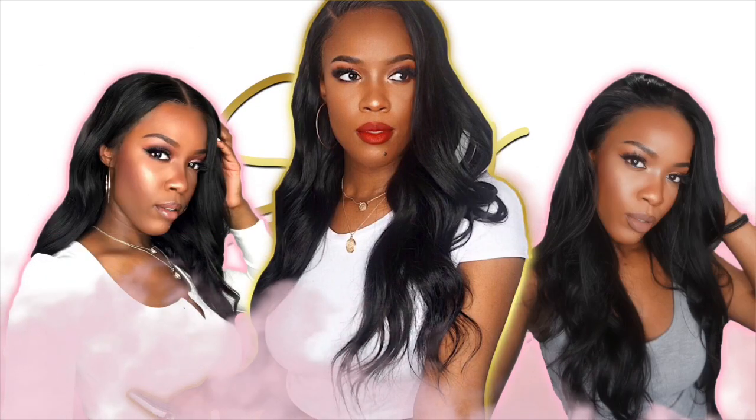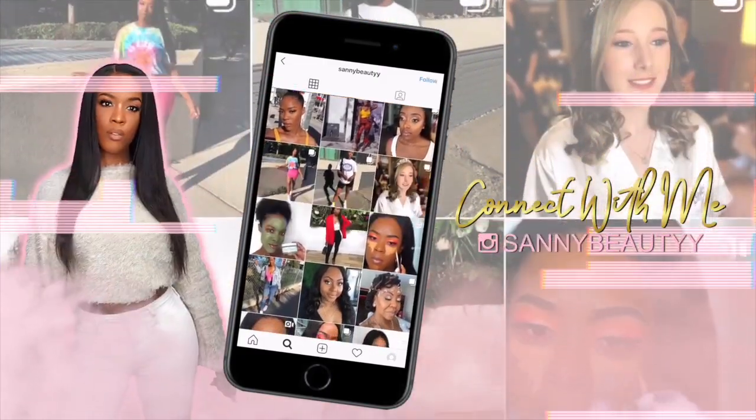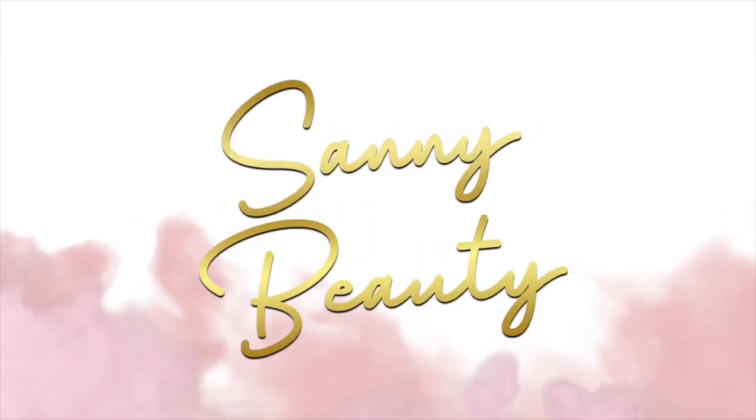Hey guys, welcome back to my channel Sani Beauty. Today I'm going to be doing a get ready with me — I'm going to be doing my hair and my makeup. My hair is a little bit wavy right now, so I'm going to get it straightened out because I'm having a girls night at my friend's clothing launch, Slayed by 10. All my friends are going to be there and we're going to be taking a bunch of pictures, so I need to be on point.